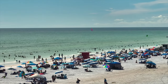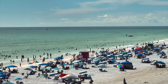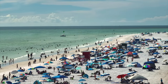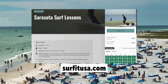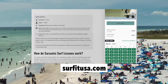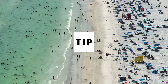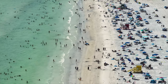Siesta Key is a great place to learn to surf, as it has gentle waves and warm water year-round. You can enroll in a surf lesson with Surf It USA, which provides professional instructors and surfboards for all ages and abilities. Choose from private or group lessons, with private lessons starting at $100 per person. You can also rent a surfboard or a stand-up paddleboard if you want to practice on your own. The best time to surf on Siesta Key is in the winter months when the waves are bigger and more consistent.